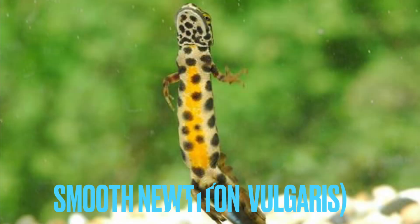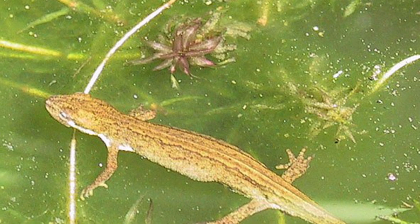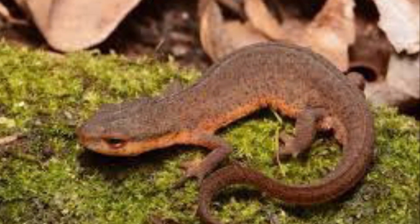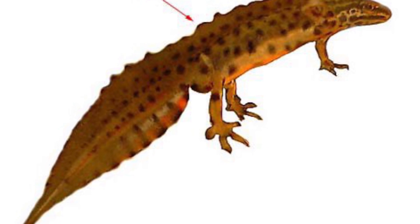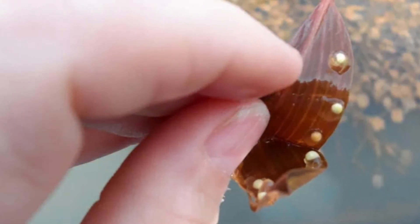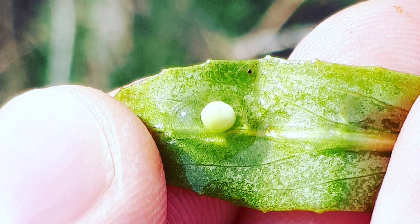Number five: the smooth newt, the most common species of newt across the UK. They're not endangered and can be found pretty much everywhere — Scotland, Ireland, England, and Wales. Males develop a crest during breeding season. They tend to lay eggs on the underside of water-based plants, like lily pads — folding over the leaf and laying the egg underneath.